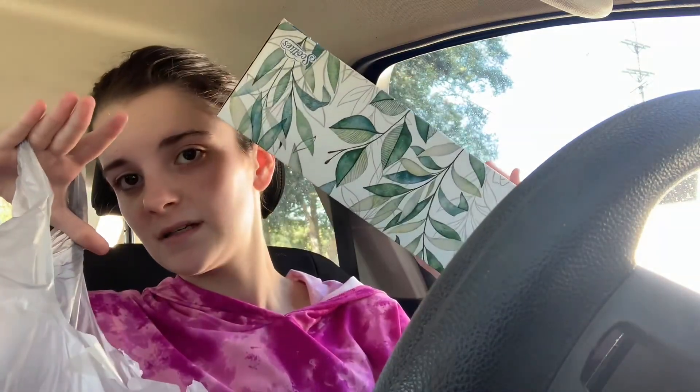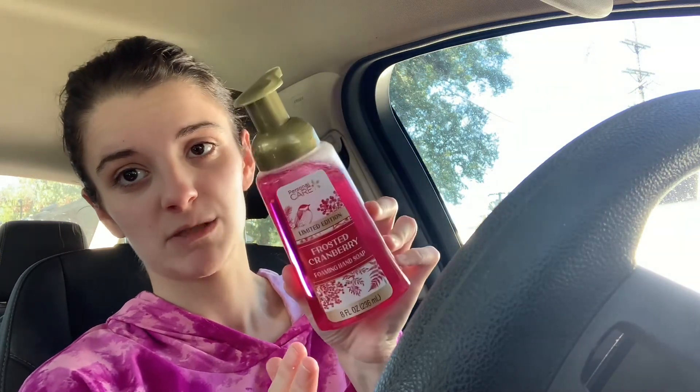I picked up two of the Scotty's Tissues — one with flowers and one with leaves on it. And I picked up this Personal Care Limited Edition Frosted Cranberry Foaming Hand Soap. They have other scents that I've seen other people haul, but this is the only one my store got in. I really wanted it because Cooper and I love foaming hand soap. Once we use it down, I'll just make my own — I just didn't have a foaming hand soap bottle.